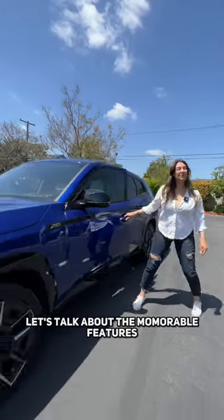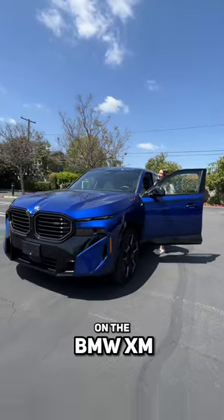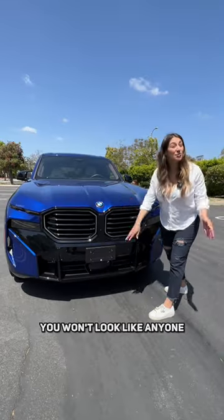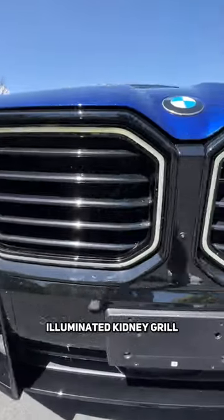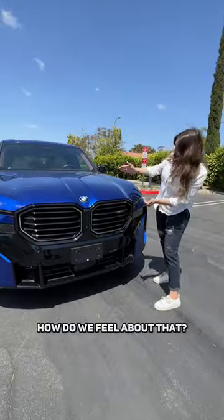Hey Mamas, let's talk about the memorable features on the BMW XM. You won't look like anyone on the road with a massive illuminated kidney grille. How do we feel about that?